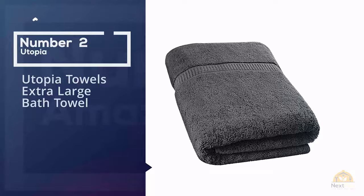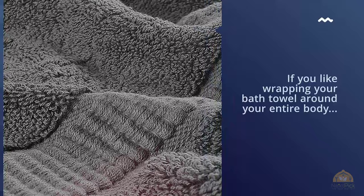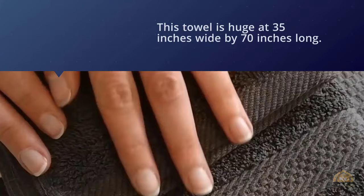Number two: Utopia Towels extra large bath towel. If you like wrapping your bath towel around your entire body, you'll be able to do so and have towel to spare with a Utopia bath sheet. This towel is huge at 35 inches wide by 70 inches long, but the size isn't the only great thing about it.